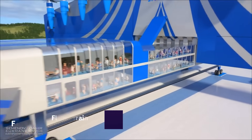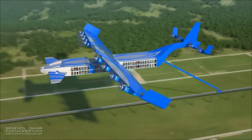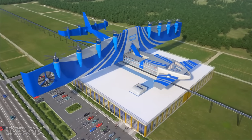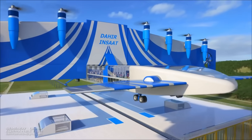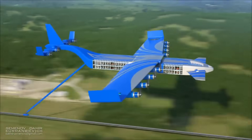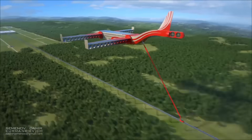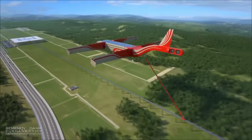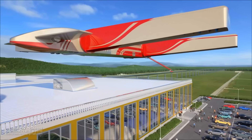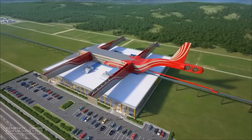The Flying Train by Dahir Insat is a futuristic transportation concept conceived by the Russian engineering company. This cutting-edge system combines elements of conventional rail travel with advanced technology, comprised of train-like pods suspended from overhead lines. The pods are meant to move at high speeds, offering an alternative that is both quick and efficient compared to traditional trains and urban transportation.